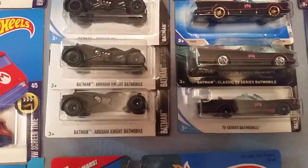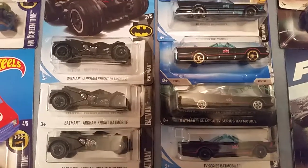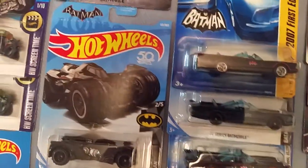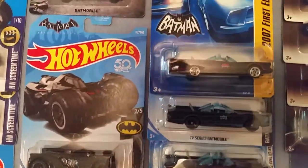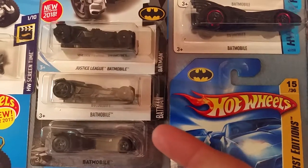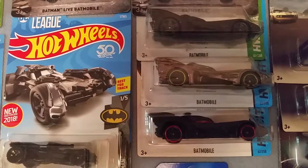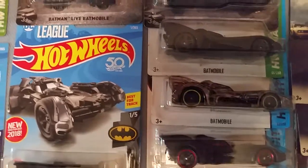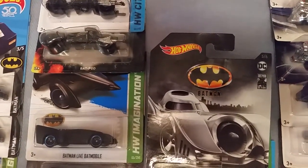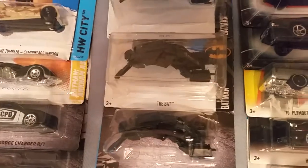Here are some more Batmobiles from the Arkham Asylum video games and the classic Batman TV series — all different variations, colors, wheel variations, and different paint jobs: flat black and gloss. Here are some cars from Batman vs Superman and Justice League, with different variations from the classic Batman, Batman Begins, and the Struggle Batman. Here is the Batman Live Batmobile, the Bat-Pod, and the Bat — which is a pretty cool flying vehicle.